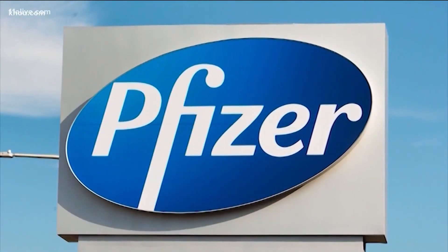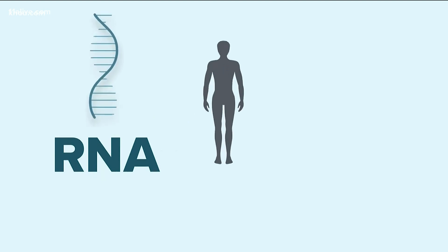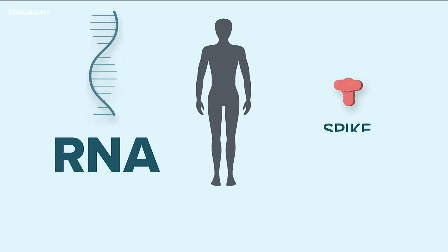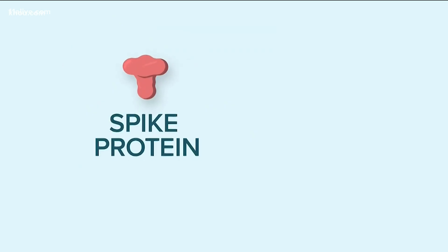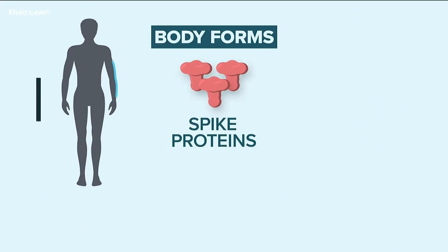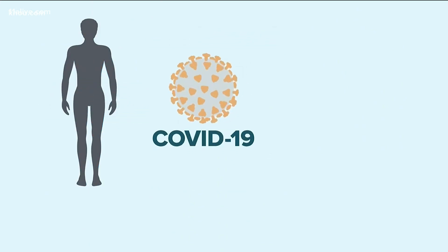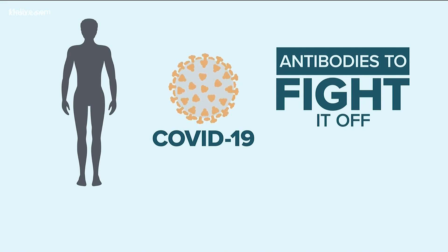Pfizer and Moderna are the furthest along in clinical trials with their messenger RNA vaccines, which is a brand new method never approved in the U.S. before. The idea is messenger RNA sends a message to the body to create what are called spike proteins. Those proteins are found on the outside of novel coronavirus cells. Once your body forms spike proteins, it triggers an immune response, so if you ever come in contact with the real COVID-19, which also has spike proteins, your body will already have the antibodies to fight it off.